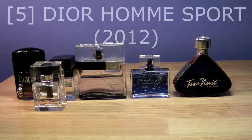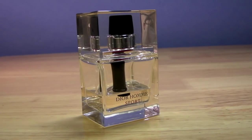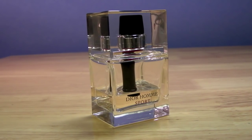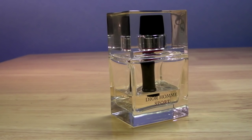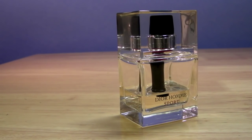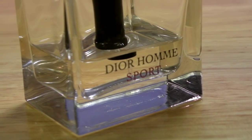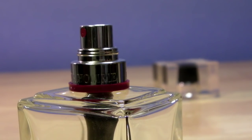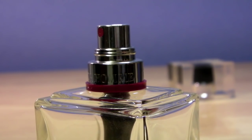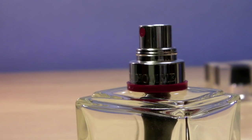At number 5 I'm picking Dior Homme Sport — the 2012 formulation, the only one I've really tried and I love it. When I first bought it I was a bit disappointed — I'd smelled it in the store but when I got home my nose was fatigued from smelling so many fragrances and it smelled so generic, just clean citrus. But when I sprayed it a couple of days later I fell in love with it instantly. It's absolutely gorgeous. On my skin it's quite powerful and projects well, though it lasts about five hours with three hours of decent projection.